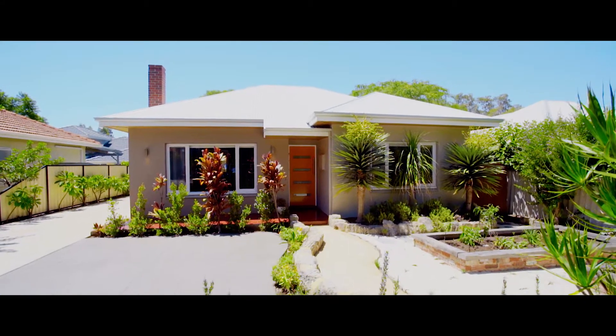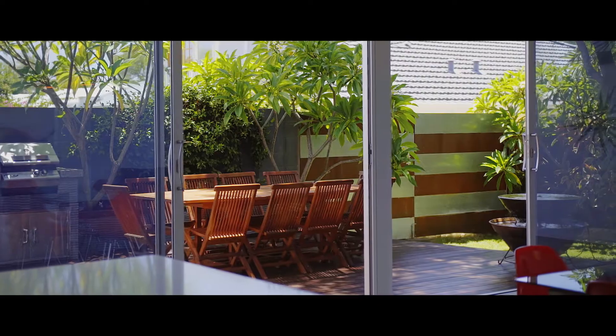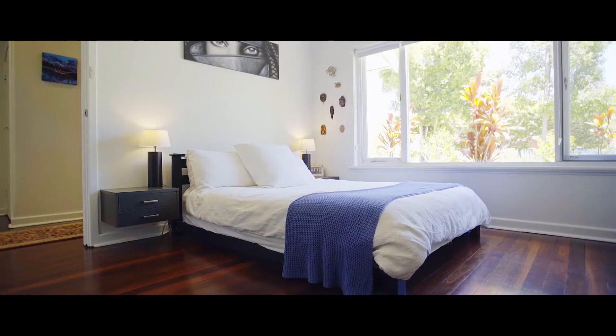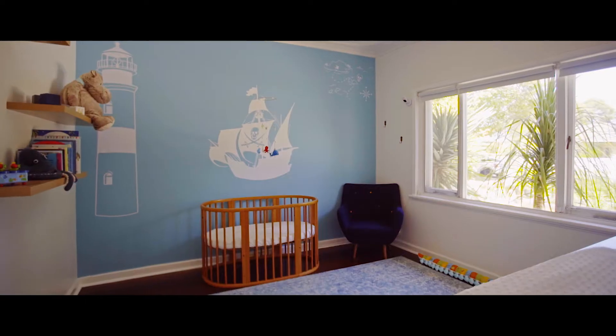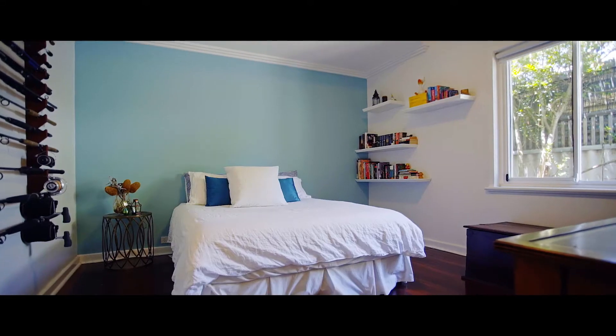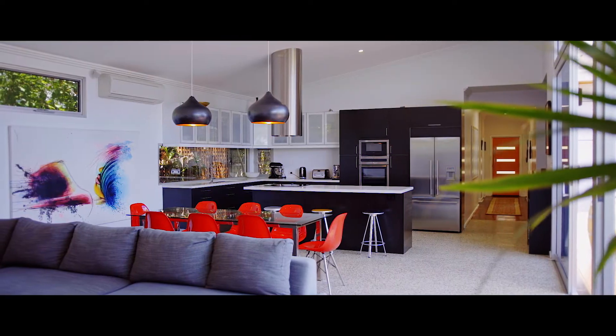The garden suburb of Hilton is known for its classic 50s cottages and is popular with young families who transform these into stylish contemporary homes that will impress. And 12 Lee Avenue is such a property — a three-bedroom, two-bathroom home that will charm and delight you with its smart renovation, stunning living extension and a leafy garden setting.